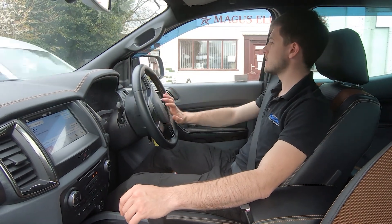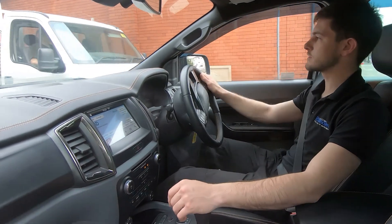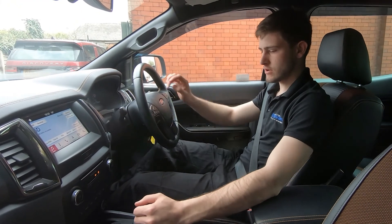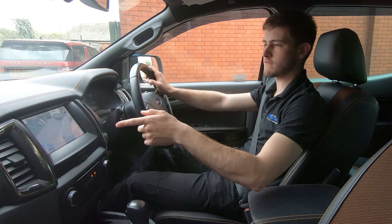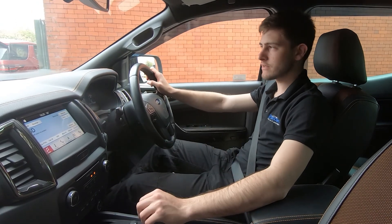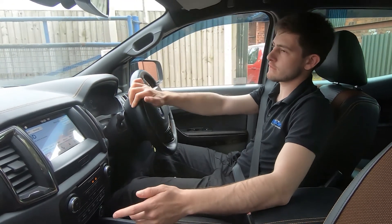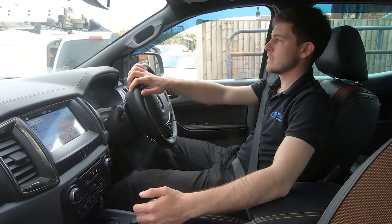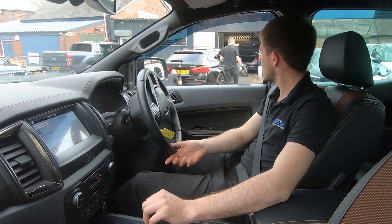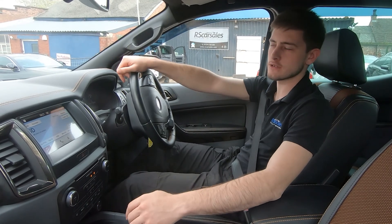I'm just about to take a right turn into the industrial park where I'll perform an emergency brake and show you that reverse works as it should. Three, two, one — very sharp on the brakes, straight into reverse. We've got the reversing camera as well as a front and rear visual display of the sensors, exactly as you'd expect. Throughout the whole journey we've had no knocks or bangs of any kind.